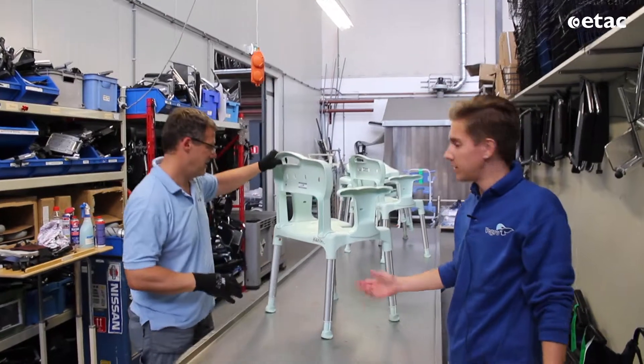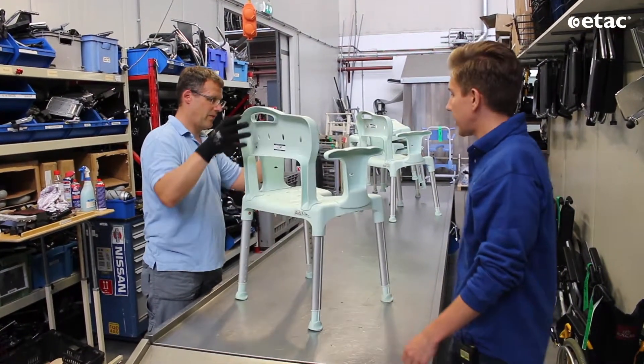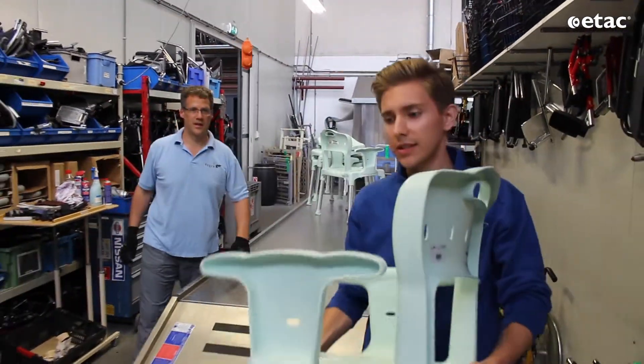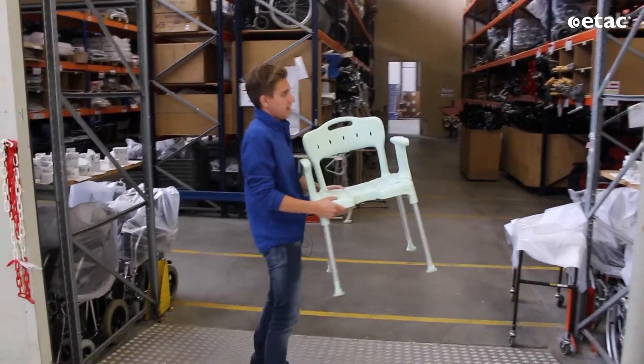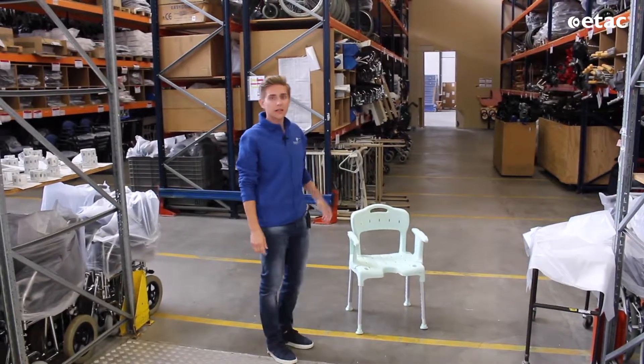The label just has to be replaced, but otherwise it is okay. We will take the seat to the warehouse, which is next to this. In the warehouse, we will put the equipment back in its place so it can go to the customer tomorrow morning.